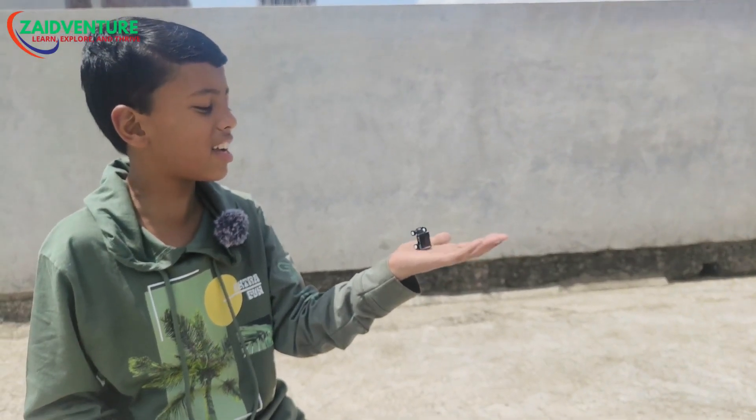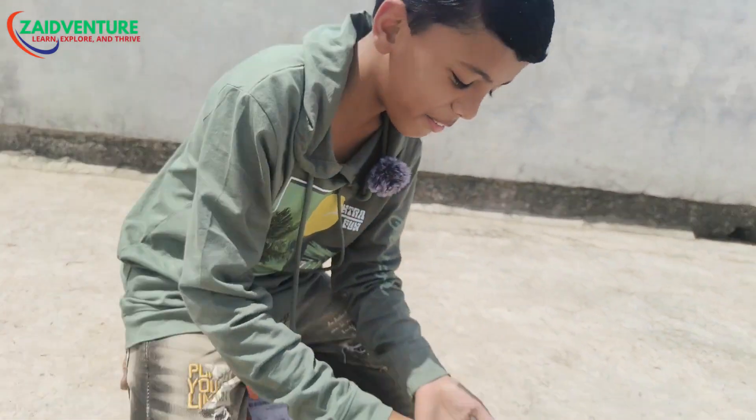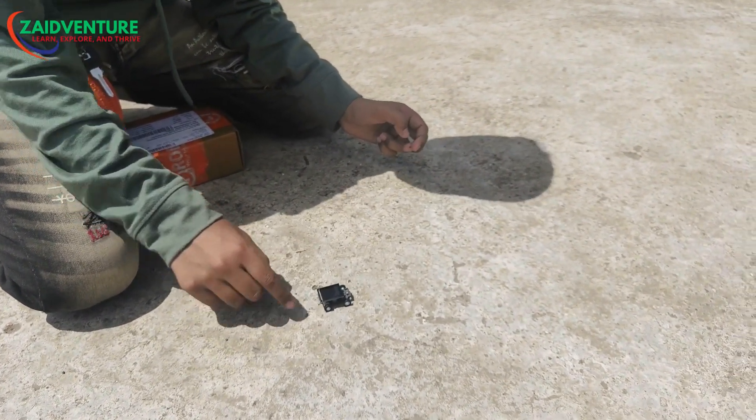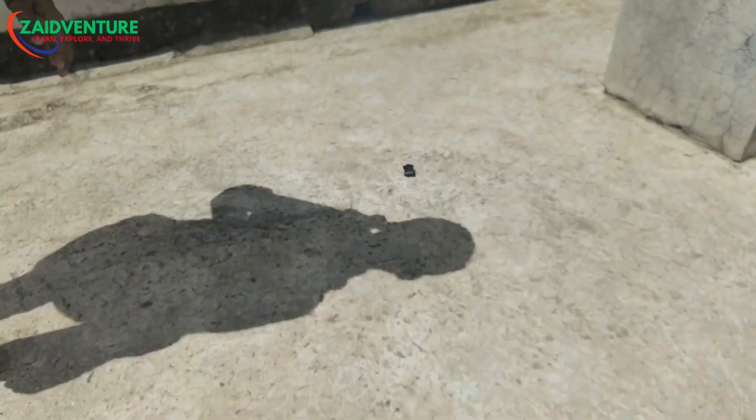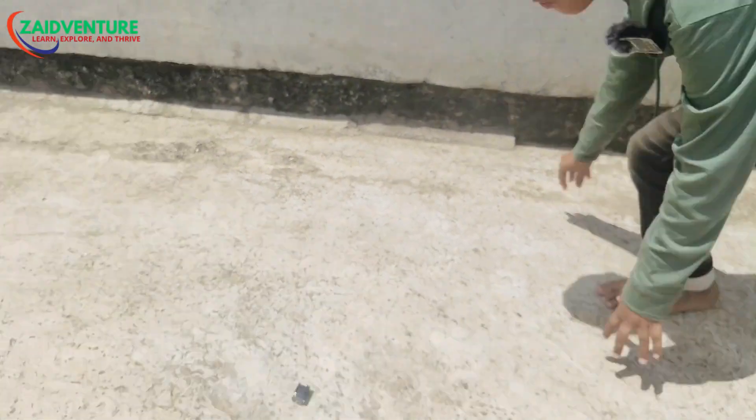So guys, let's test it. Is it going or not? One, two, three. Guys, you can see how fast it is.